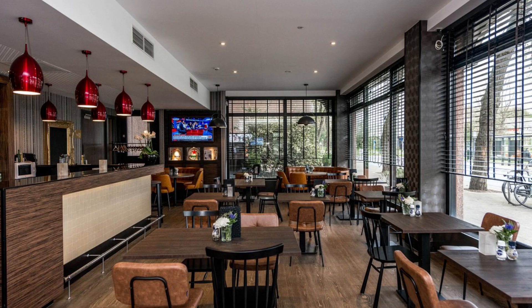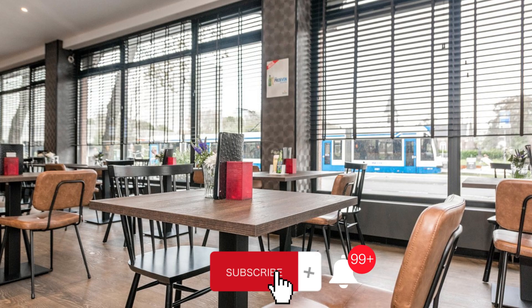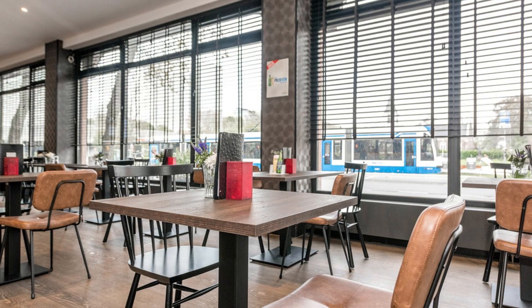If you want to explore Amsterdam, head to government buildings in the area. XO Hotels Park West looks forward to welcoming you on your trip to Amsterdam.